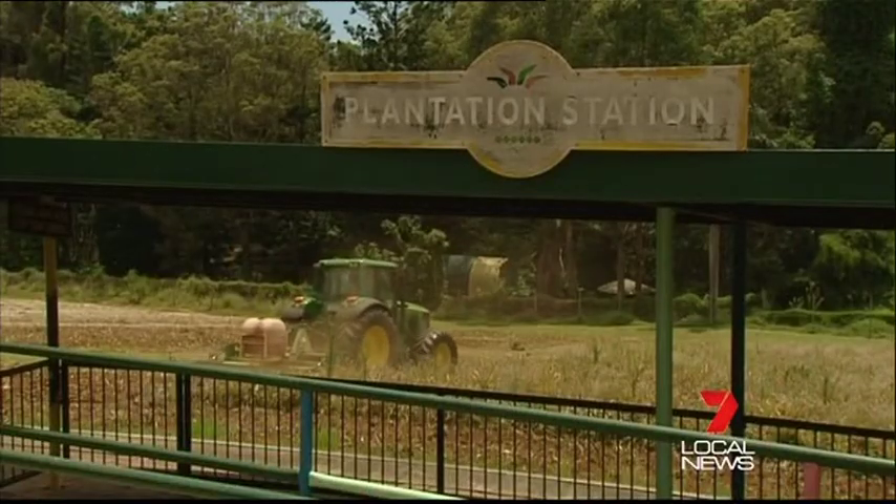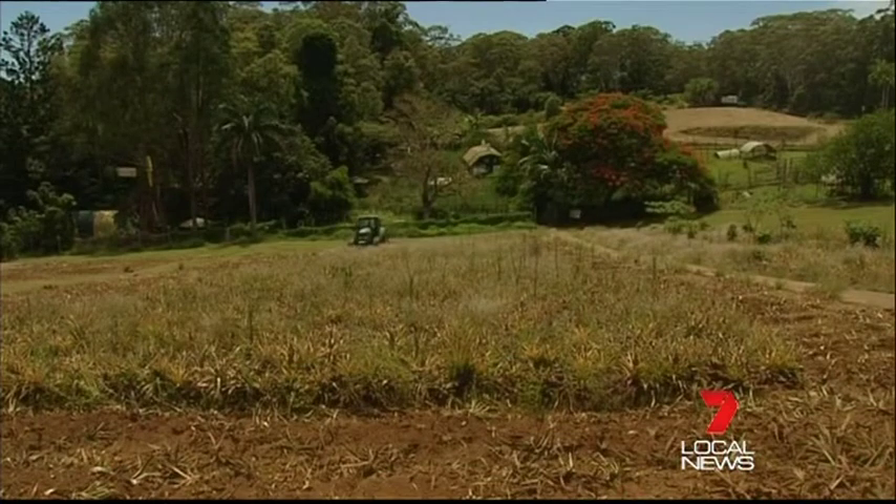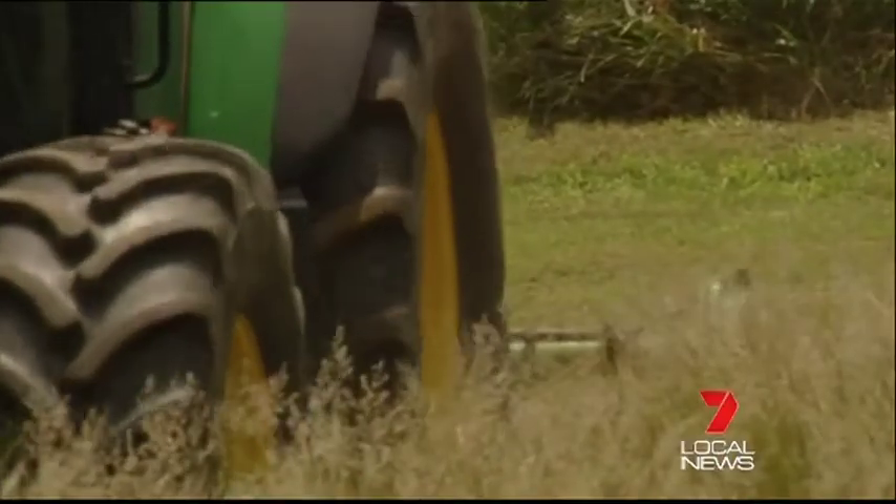Business of the Big Pineapple is about to get a whole lot sweeter. Local farmers have started restoring the original plantations to make way for a fresh crop of the golden fruit. This is the next chapter in the Big Pineapple story. The fields are being restored and farmers are preparing the land for the next crop of fruit.